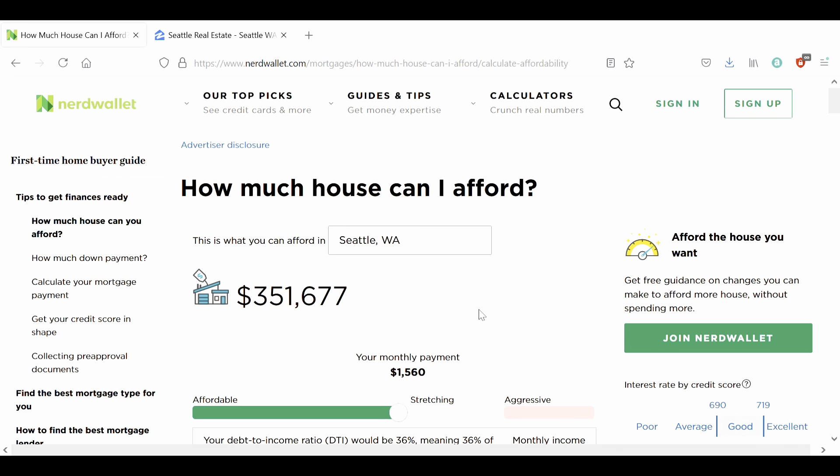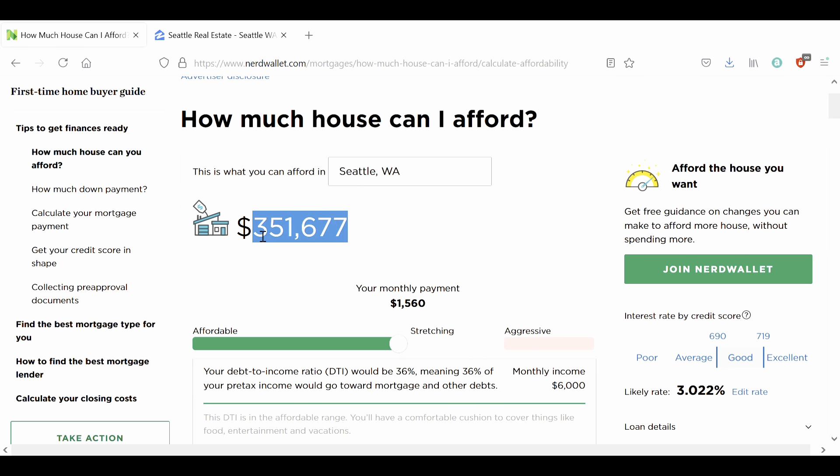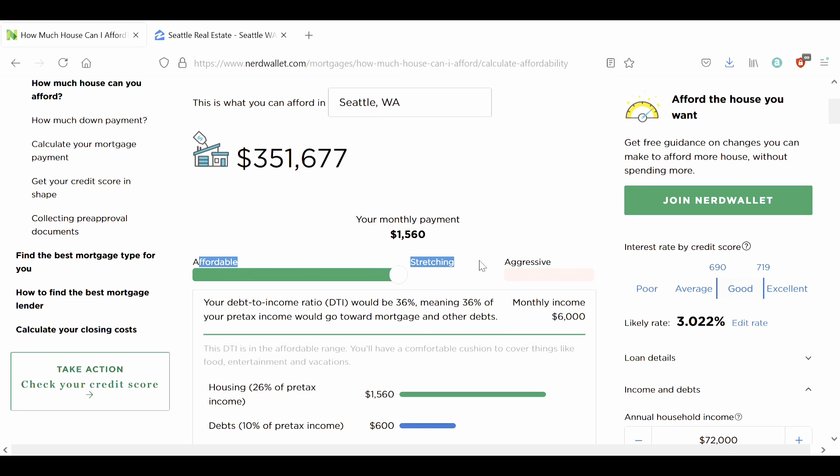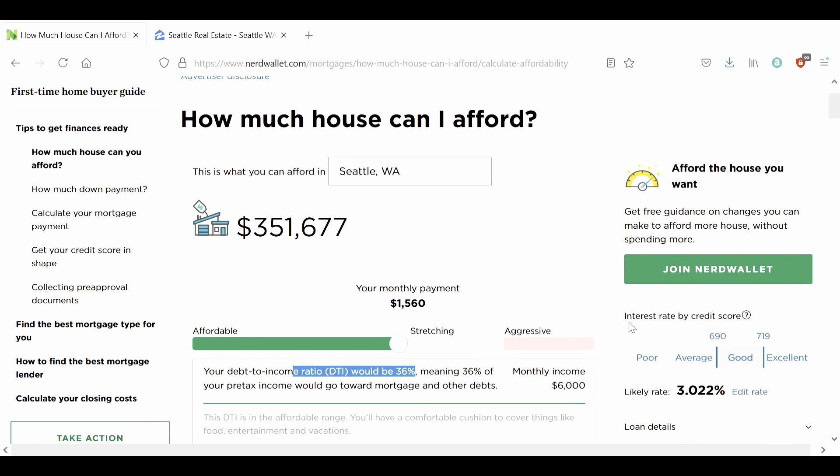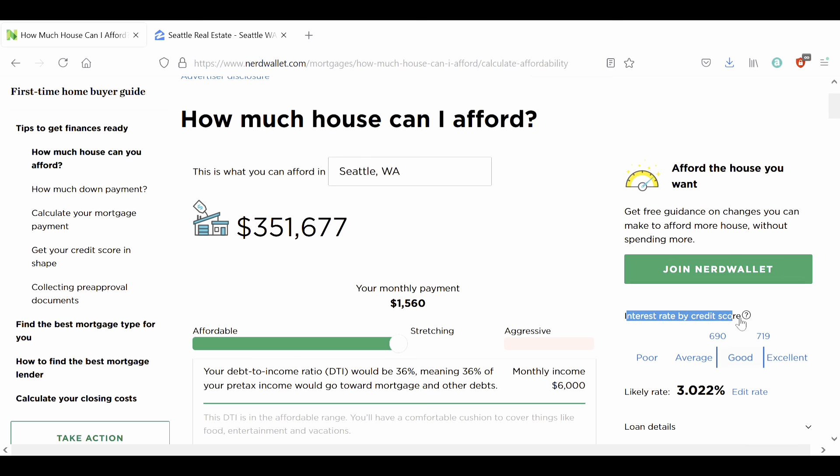Now that we've made it past all the splash screens, let's see what we have. The first thing we're given is our budget — this is how much house we can currently afford. Below that we have our monthly payment. We have a slider here that essentially stretches our budget and adjusts the house we can afford, along with our DTI.